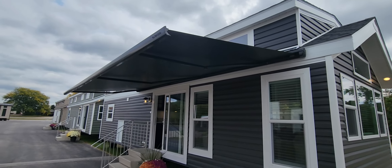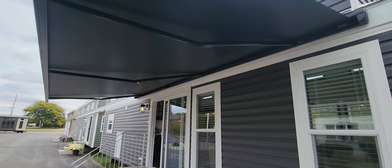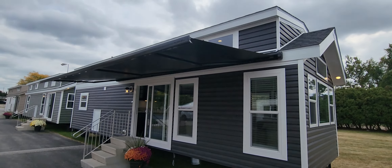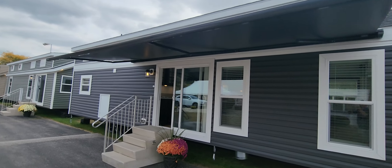A brand new option they just brought in from Lippert is like a Sunsetter retractable awning. It's a $1,500 option. That way you don't have to attach a permanent structure to the unit if you just wanted to have a retractable awning. Pretty cool option.